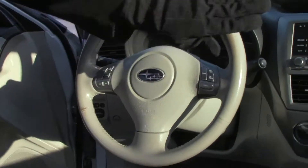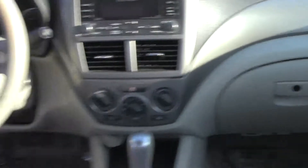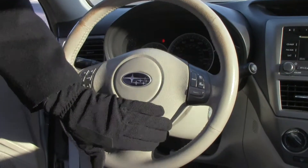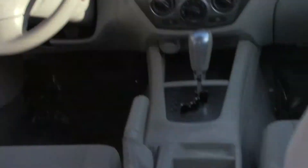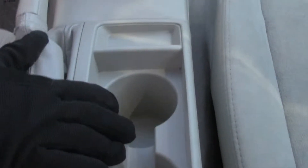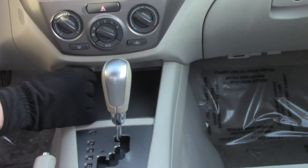On the interior you have driver and passenger side airbags and side curtain airbags. Fingertip control for your radio and cruise. Tilt steering and intermittent wipers. Adjustable armrest with a little storage. Auxiliary and power outlet. Cup holders. Automatic transmission with sport mode. Power outlet.